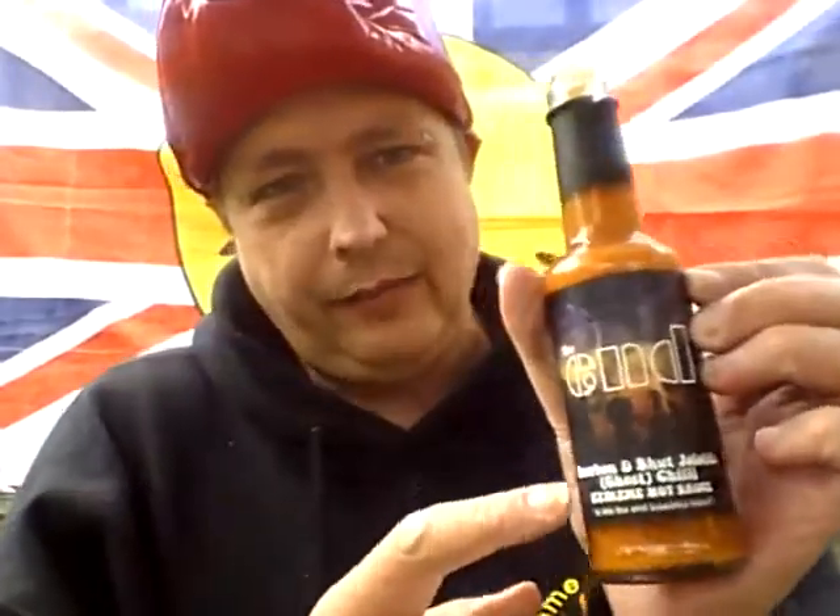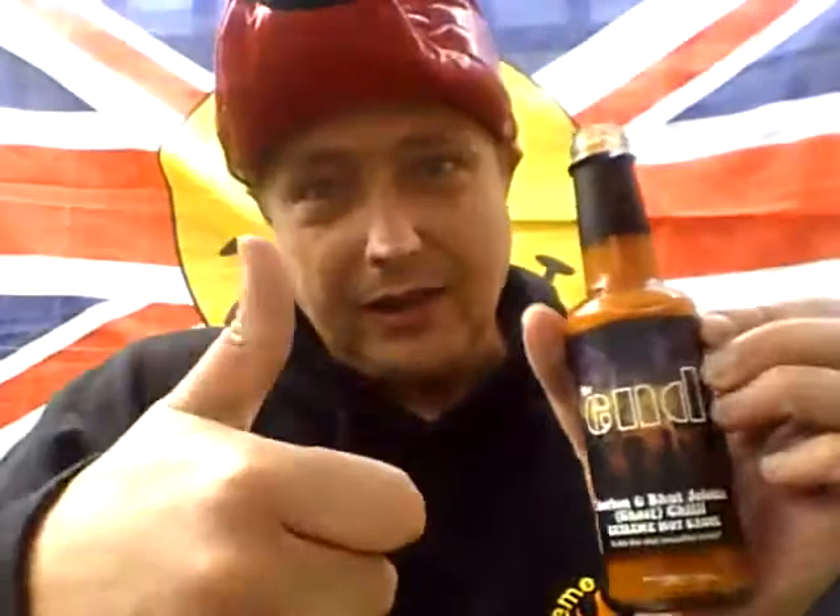Upton Cheney Chili Farm — £4.50 a bottle. Definitely worth a go.